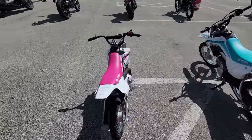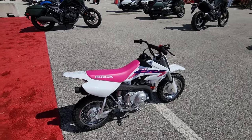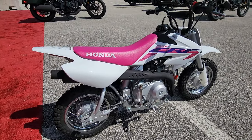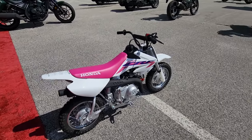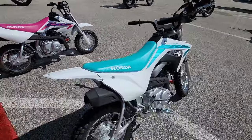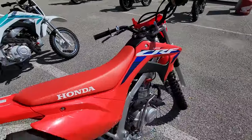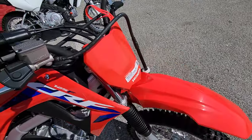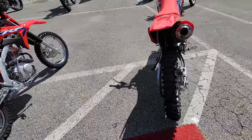I started on minibikes, but all the rich kids had a Honda 50. This is a CRF50 — I'd say a good many of today's riders started on that. They've also got the 110, and then up to the 125F. This is a really cool little bike at $3,499. They're pretty much bulletproof.